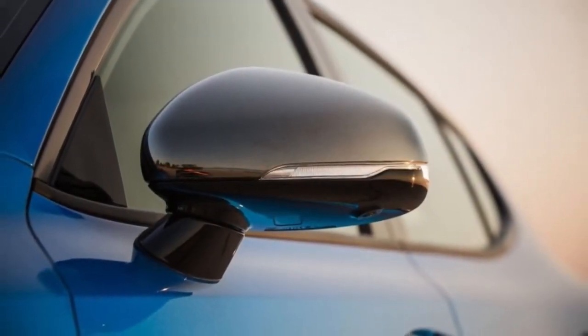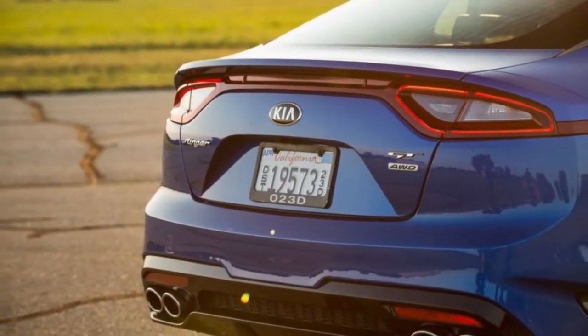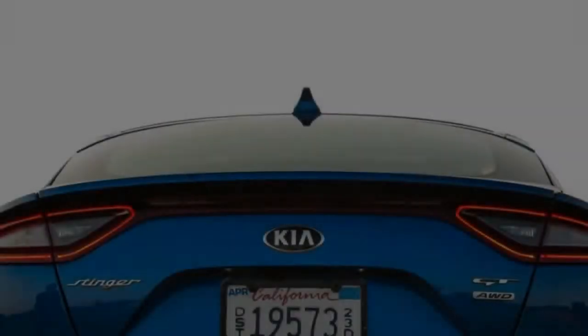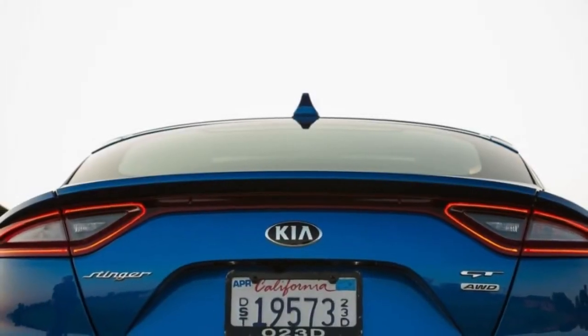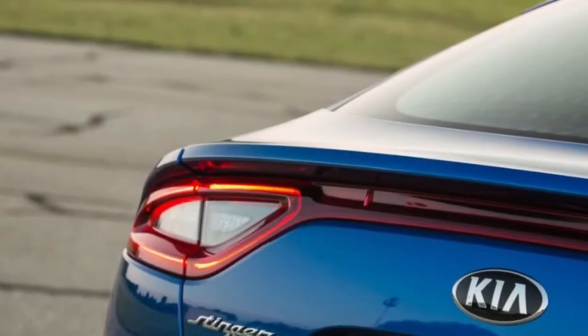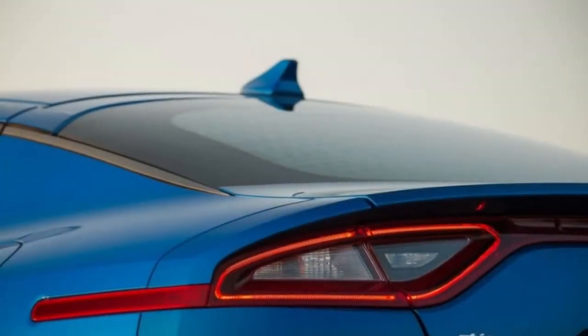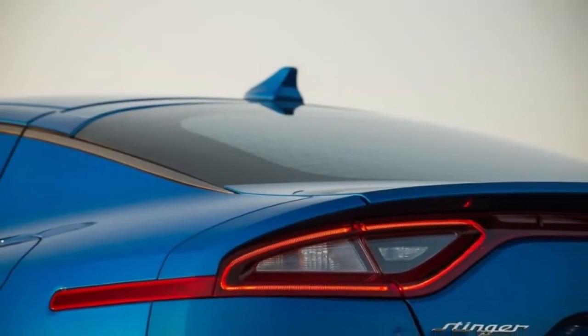The GT's standard equipment is certainly appropriate to its mission. Our AWD test car came with Brembo brakes, adjustable dampers, and Michelin Pilot Sport 4 performance footwear — size 225/40ZR19 in front and 255/35ZR19 at the rear — on handsome aluminum wheels.